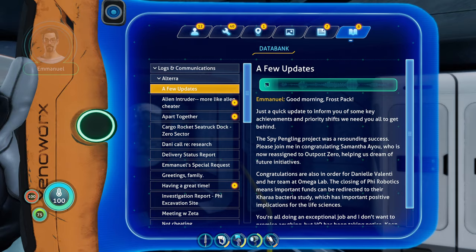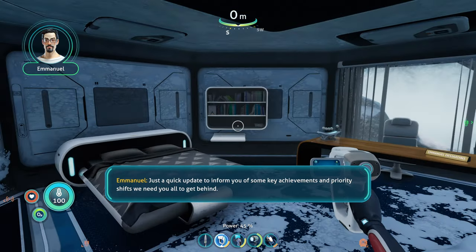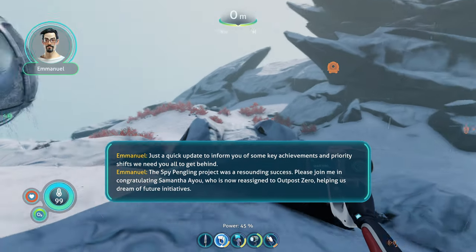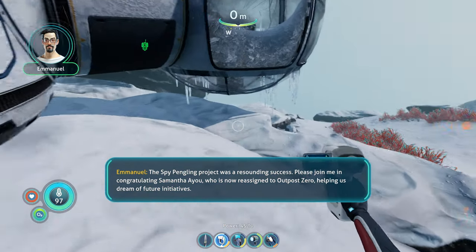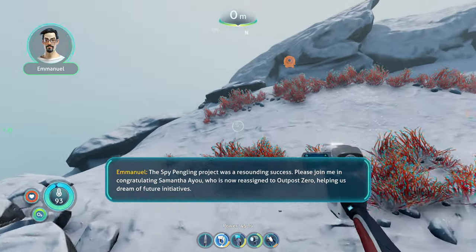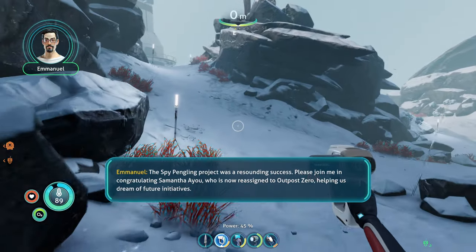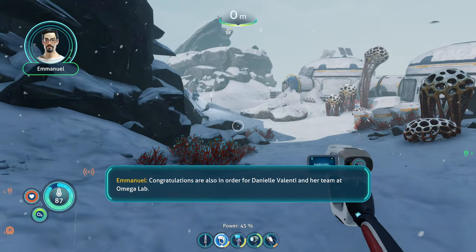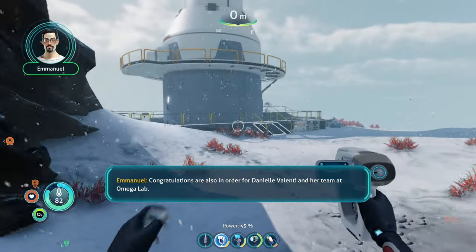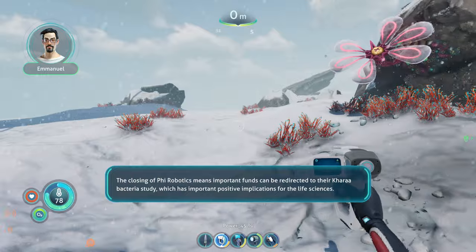Good morning, Frostpack. Just a quick update to inform you of some key achievements and priority shifts we need you all to get behind. The spy pangling project was a resounding success — please join me in congratulating Samantha, who is now reassigned to Outpost Zero, helping us dream of future initiatives. Congratulations are also in order for Danielle Valenti and her team at Omega Lab — the closing of Phi Robotics means important funds can be redirected to their CARA bacteria study.